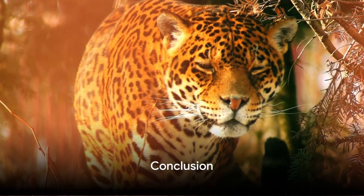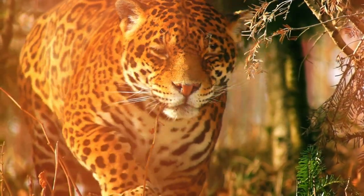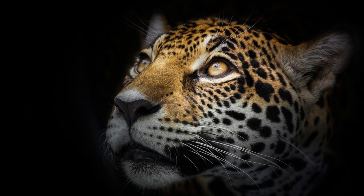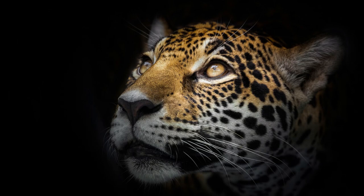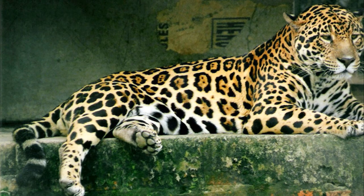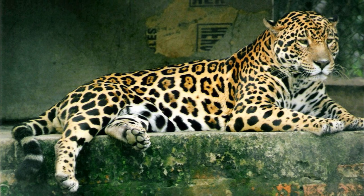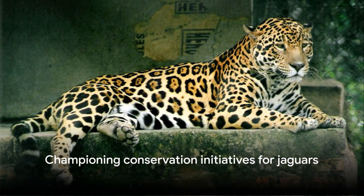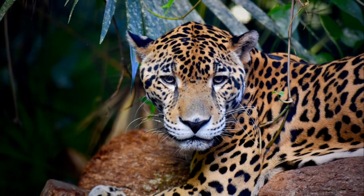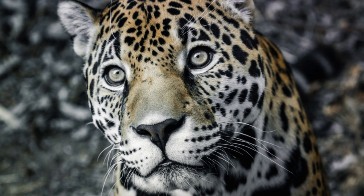We've journeyed through the world of jaguars, from their physical features to their cultural significance. We've explored their diverse habitats, admired their unique patterns, and learned about their impressive hunting tactics. We've also delved into the legends that surround these creatures and the efforts in place to protect them. It's now up to us to champion these conservation initiatives and help ensure that future generations can marvel at the beauty and strength of jaguars, just as we do today.